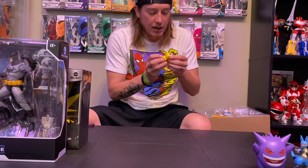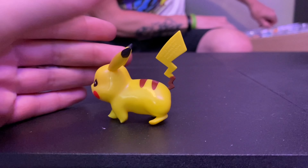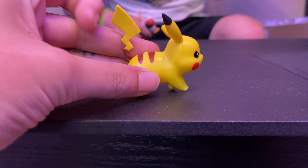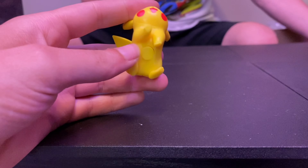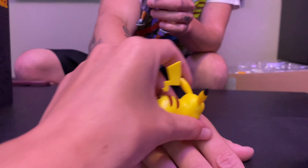Now we'll bring out Pikachu — and just as I thought, Pikachu has no movement whatsoever. There is Pikachu; you all know who Pikachu is even if you don't watch Pokemon. His tail is soft so you can kind of move it around, but there's no real articulation.